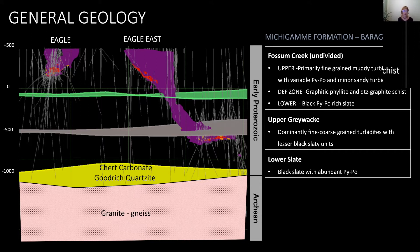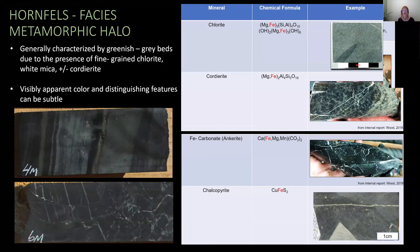Associated directly with the magmatic conduit, there is also a Hornfels facies metamorphic halo. This is generally characterized by greenish-gray beds due to the presence of fine-grained chlorite and other iron-bearing metamorphic minerals. Some of the more pervasive metamorphic minerals include chlorite and cordiorite. Other iron-bearing minerals such as anchorite and chalcopyrite are also present, with chalcopyrite generally associated with the massive sulfide cells. As you can see from the photos, the Hornfels characteristics are often visually very subtle and distinguishing features are not widely recognized.